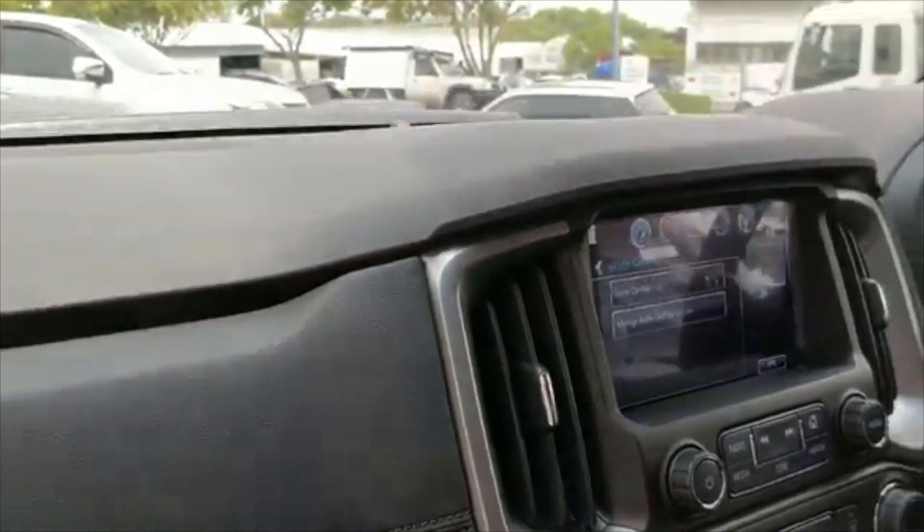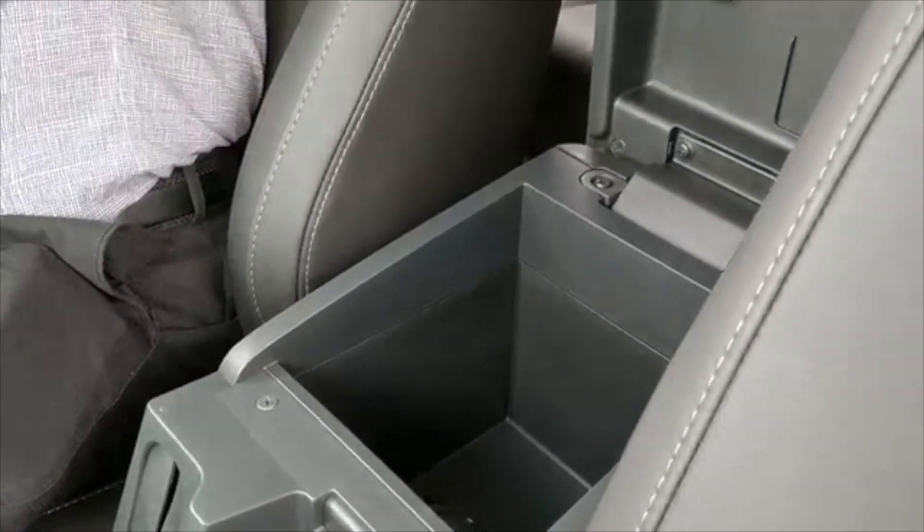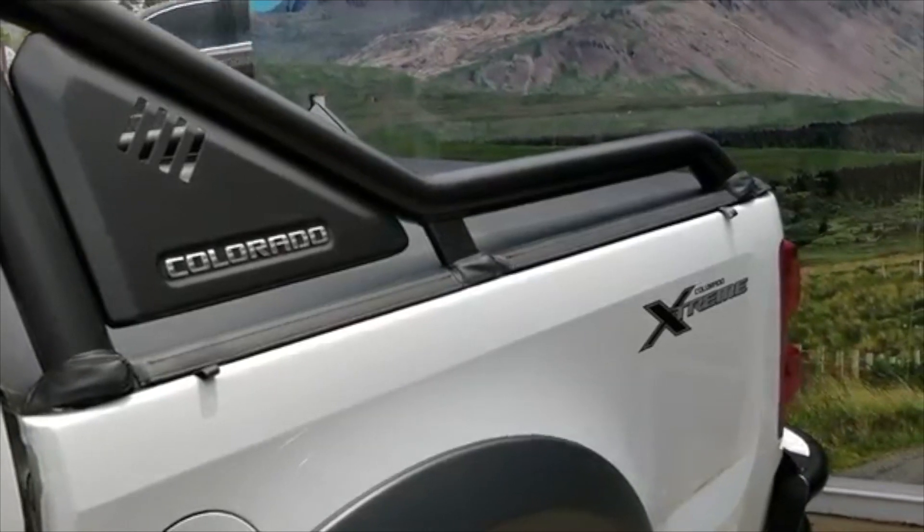Plugging in our phone through the USB port inside the centre console gives us access to things like Siri for voice commands, Google Maps, and Spotify. The whole Extreme is a limited volume car.